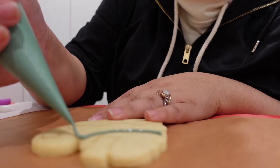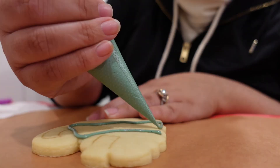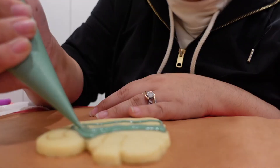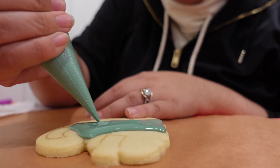After practicing, we moved on to the actual cookies. As fast as cookie decorating may seem online, it actually takes a lot of time and patience to end up with the beautiful creation at the end — and also a lot of mistakes.